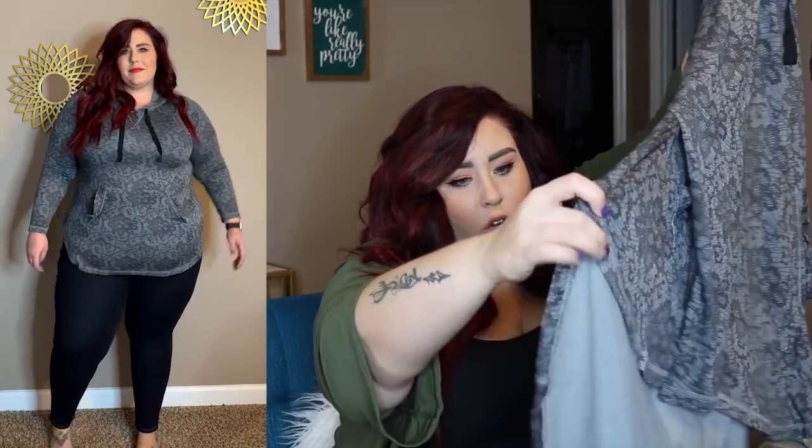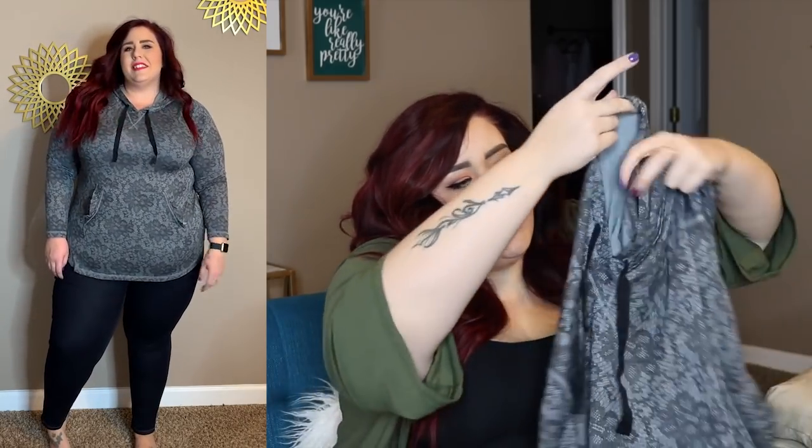Next up I have this dolphin cut shirt, which is one of my favorite cuts ever — I've talked about this cut in previous videos. It has the dolphin cut at the bottom, which means it has a big swoop in the front and a swoop in the back. It does have a little hood with a drawstring and a big pocket in the front. It's a super thin shirt, but you can totally layer it. Look at this little ruffle detail on the pocket — really cute. You could wear this with athleisure or dress it up with converse. I just think this cut is so flattering on a curvy body.